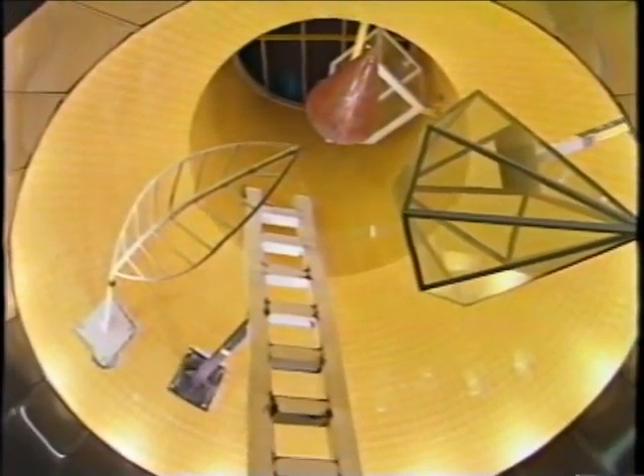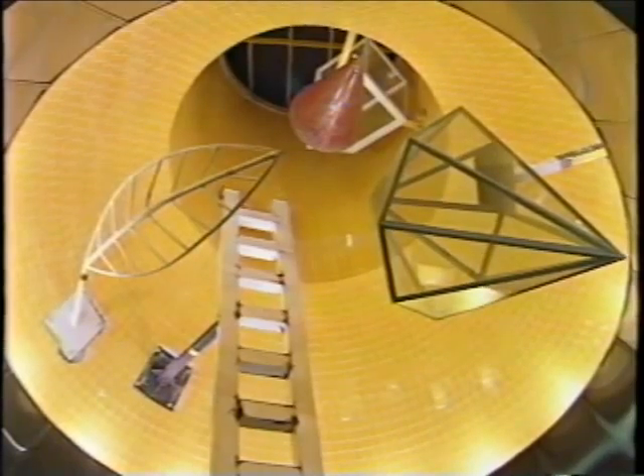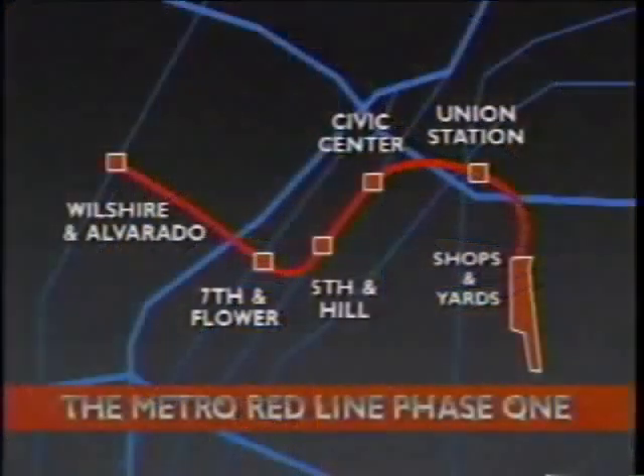Thurman Statham's yet-to-be-named sculpture at MacArthur Park suggests the variety and unexpected qualities of much of the Red Line art. There are five terminals in the first phase of LA's new Red Line: MacArthur Park at Wilshire and Alvarado, 7th Street at 7th and Flower, Pershing Square at 5th and Hill, the Civic Center, and the system hub at Union Station. Every terminal has its own unique art environment.